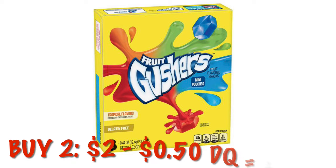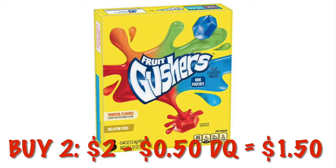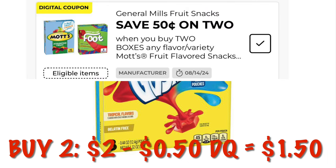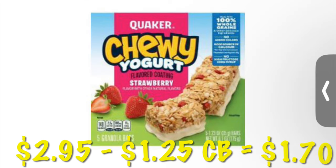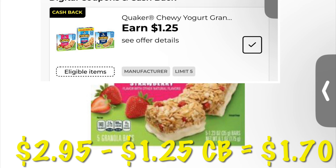You can grab the $1 packs of Gushers and Mott's fruit snacks — if you buy two of them we can save 50 cents with this digital coupon, so we'll end up paying $1.50 for two boxes. We can also get $1.25 cash back on the Quaker Chewy Yogurt Bars, which are $2.95, so after the cash back it'll be like paying $1.70. We can do this five times in one transaction.